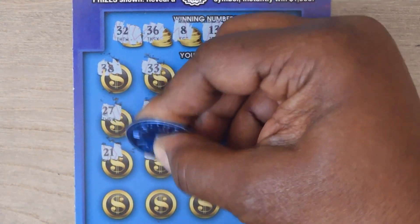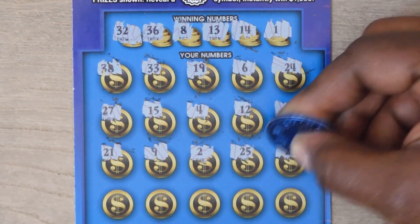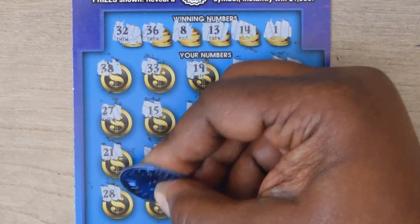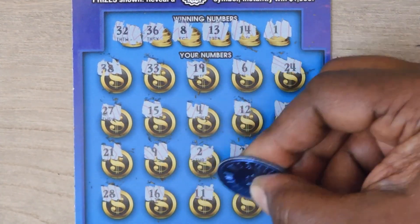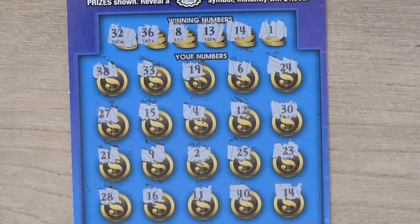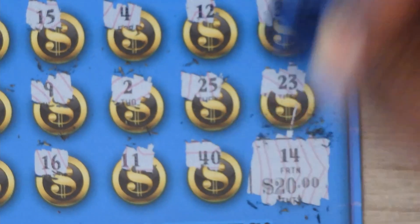21, 9, 2, 25, 23. Last row: 28, 16, 11, 40, and 14. Oh — last scratch! Okay, let's check out the 14 for a $20 double up.